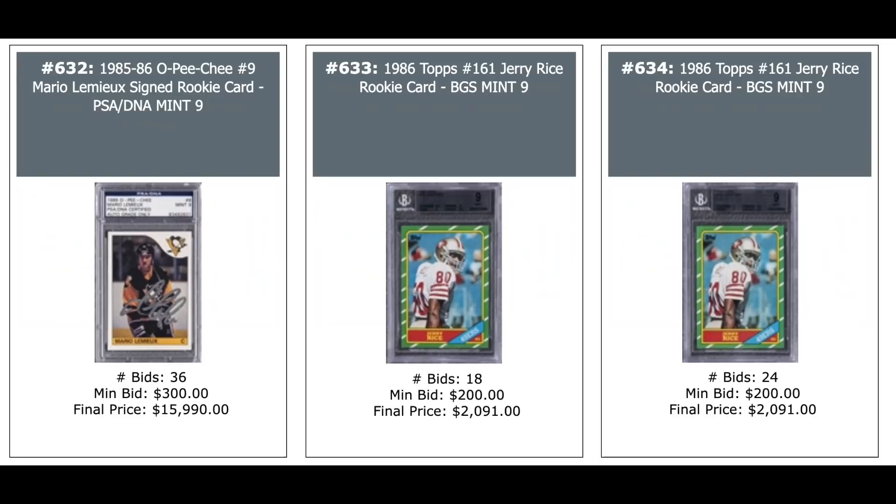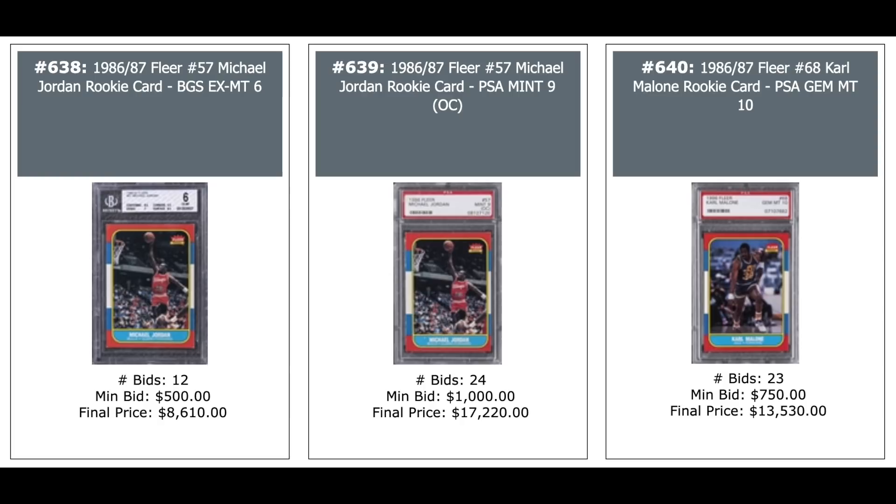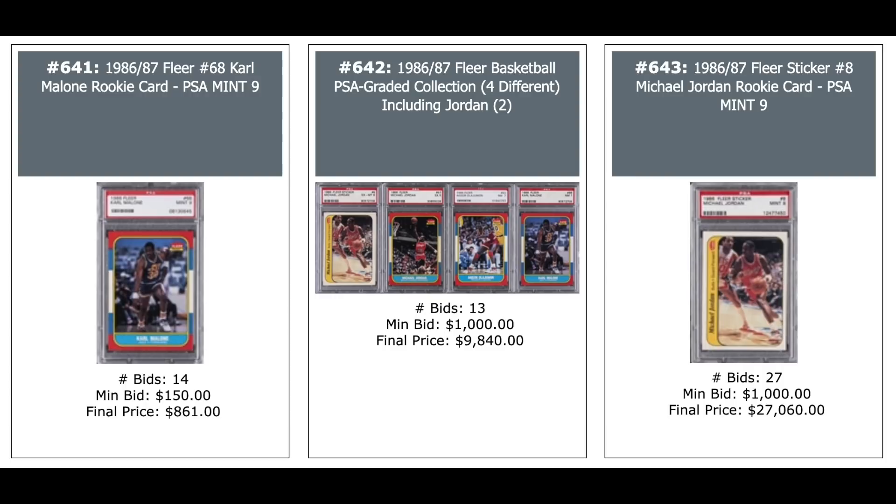Mario Lemieux Rookie autographed, PSA 9 with DNA Authentic — $16,000. Two Jerry Rice Rookies, both BGS Mint 9s — $2,000 each, exact same price. Three Jordan Rookies: BGS Authentic — $7,400. PSA 8 — $24,000. BGS 6 — $9,000. More Jordan Rookies: another BGS 6 — $8,600. PSA 9 OC — $17,000. Carl Malone Rookie Fleer — PSA 10s are now $13,000, just a few months ago it was a couple grand. Another Malone PSA 9 — $860. Jordan Sticker PSA 9 — $27,000.